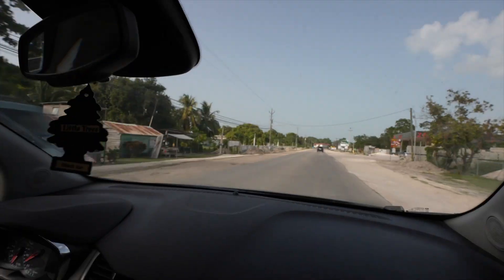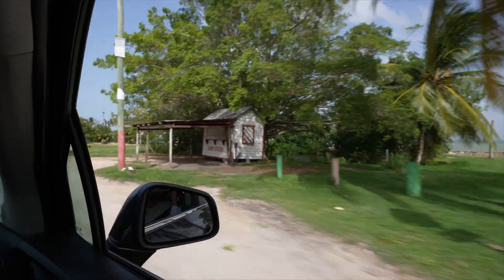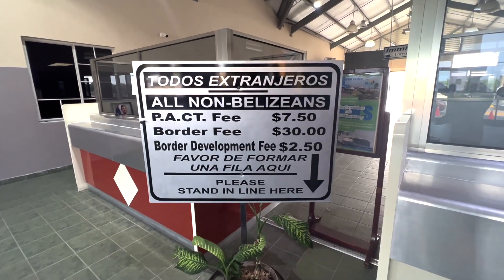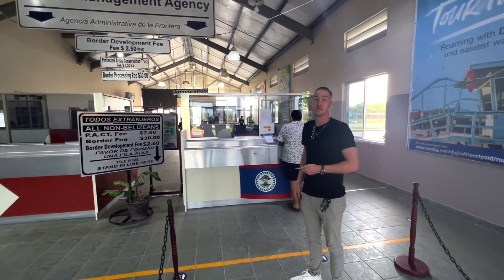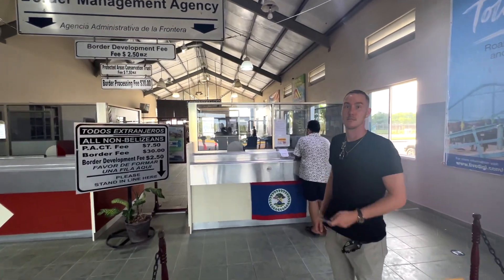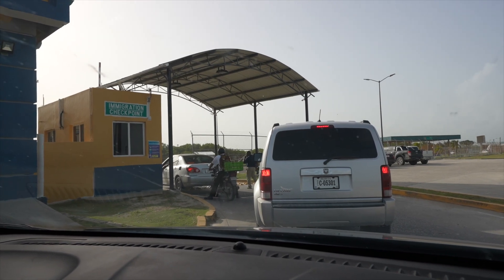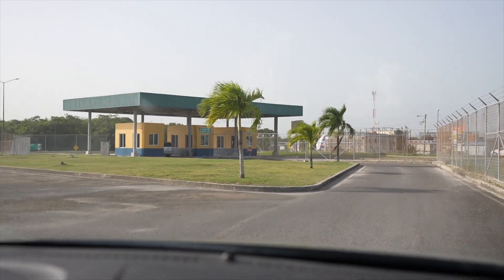Here we are on the Belize side of the border. You can see the immigration building behind me. We're about to walk in here — first we're going to clear the Belize side to exit the country, and then when we get through here we'll take you over to the Mexico side. If you're a resident or citizen of Belize there's no fee; if you're not, there's a 50 Belize dollar fee — that's 25 US — for the crossing. First thing you do is pay that fee, then you go up to Belize immigration and they stamp you out.